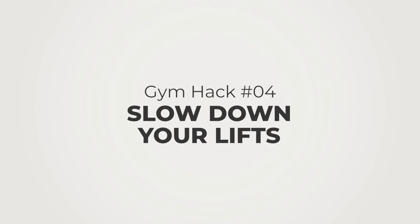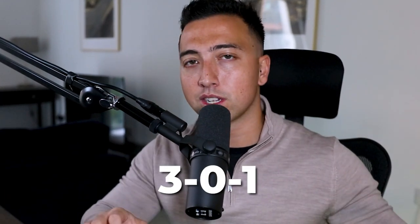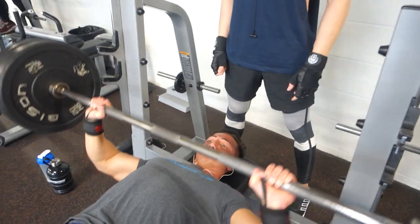Tip number four is to slow down your lifts. So many people lift with improper form — go into your local gym and you'll see people lifting their weights as fast as possible. The issue is you're not mastering form or tempo, and you're not getting enough time under tension for your muscles to actually tear and then repair and grow. I'd recommend following a 3-0-1 tempo: three seconds on the way down as the muscle lengthens, zero second pause at the bottom, and one second on the way up. You can apply this to any exercise — squat, bench, deadlift. Slowing down those reps is going to yield far better results.